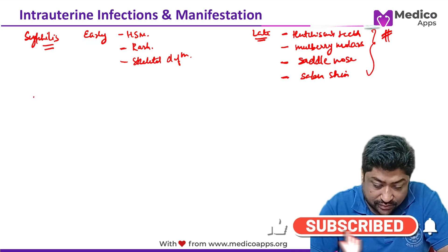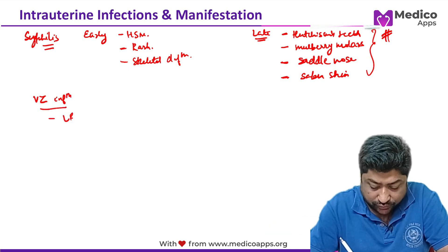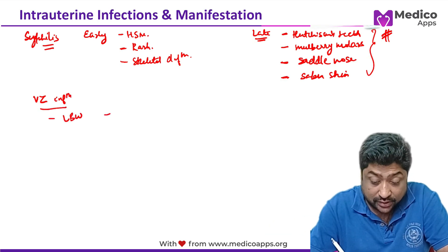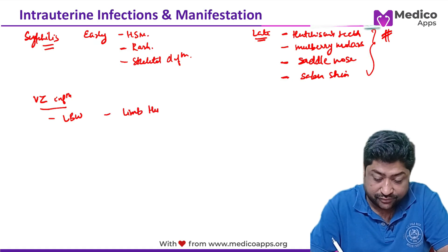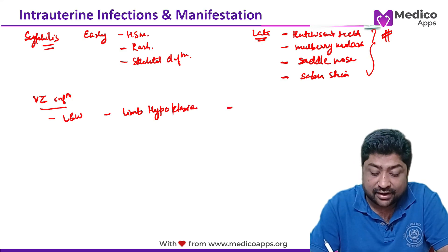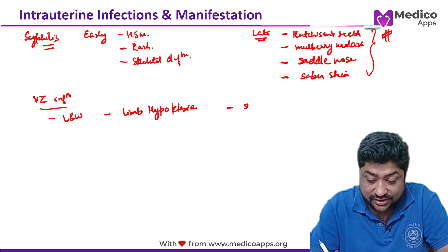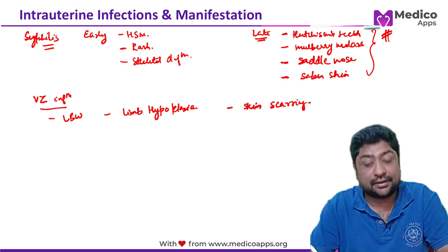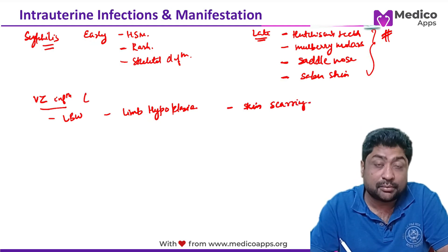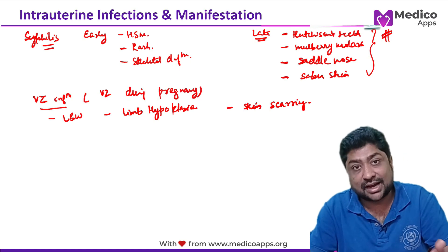Varicella zoster infection during pregnancy causes low birth weight in the child. Limb hypoplasia is a very characteristic finding. Another very characteristic finding is skin scarring. These manifestations occur only if the mother had varicella zoster infection during pregnancy.